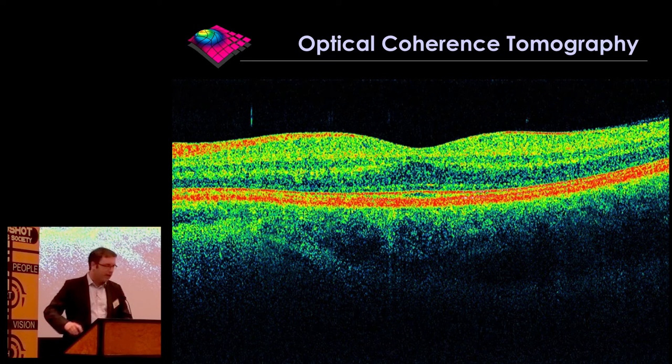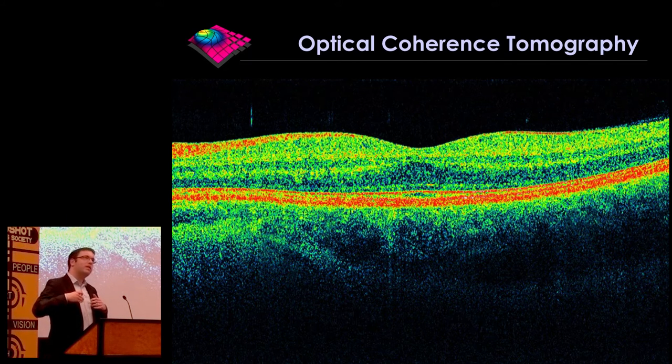The technology that I think will reinvent the eye examination is something that most of you will be familiar with. It's OCT imaging, or optical coherence tomography. It's called tomographic imaging because it gives us cross-sectional imaging — tomographic is like a radiological term for that. So it gives us cross-sectional images of our eye, and in particular of our retina. This is a picture of my own retina taken with the Cirrus OCT system about seven years ago.